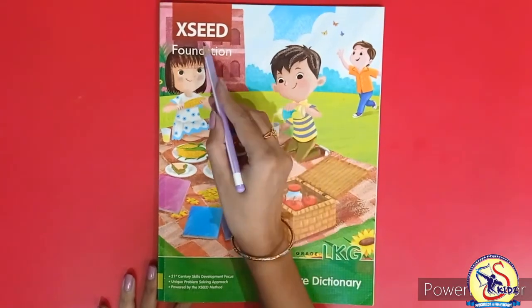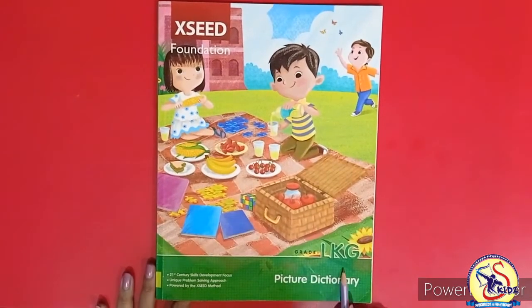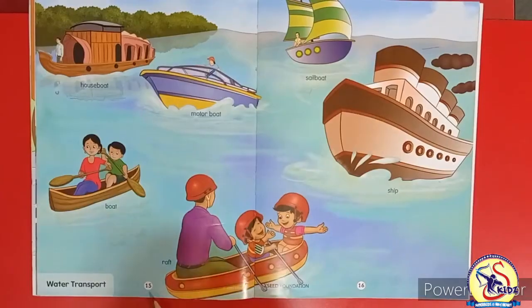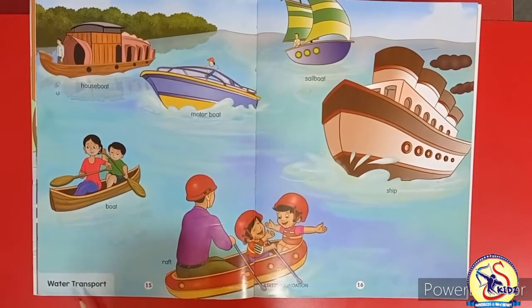Please open Exceed Foundation Picture Dictionary Book of Grade LKG. Its number is 15 and the name of the topic is water transport.